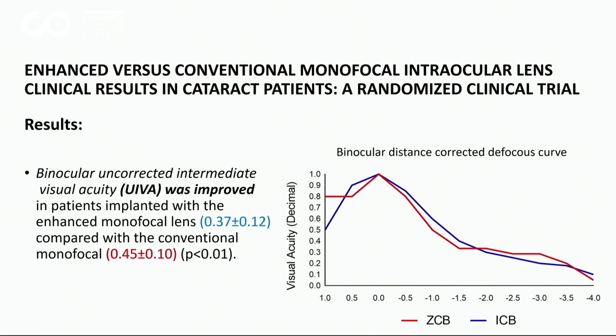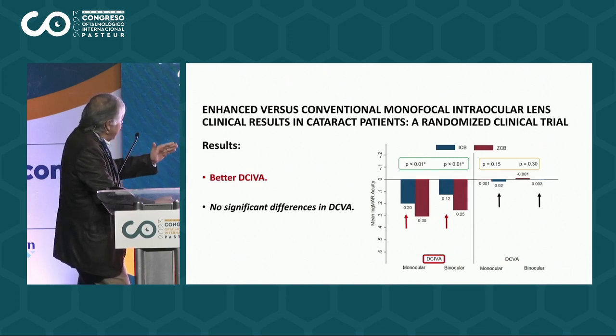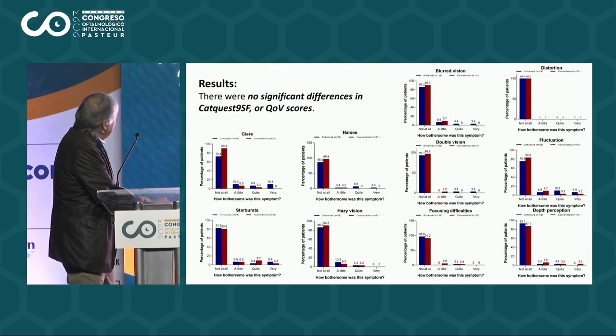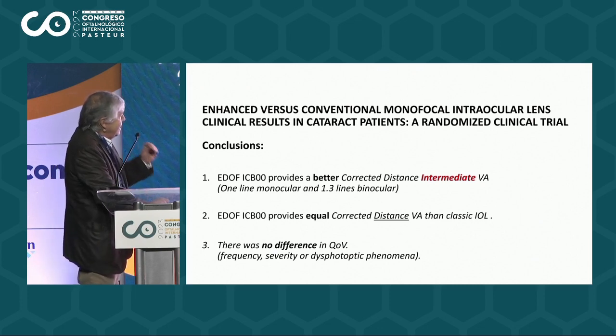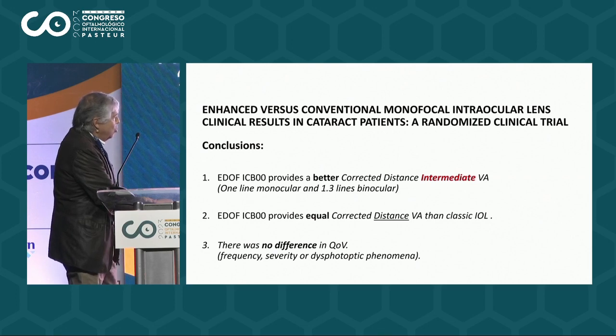Podemos ver que la agudeza visual intermedia fue claramente mejor en el EYHANCE que en los monofocales, aumentando el campo de focos en la zona intermedia. Entonces tenemos mejor visión intermedia con corrección para lejos, como se ve en el gráfico, significativamente mejor. Desde el punto de vista de la calidad visual en las distintas preguntas del test, no hubo ninguna diferencia significativa. Por lo tanto, concluimos que el EYHANCE otorga mejor visión intermedia corregida para lejos, mantiene la misma visión para lejos con corrección, y no hay ninguna diferencia desde el punto de vista de la calidad visual o la calidad de vida.